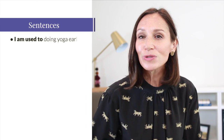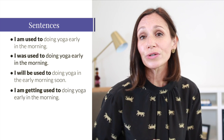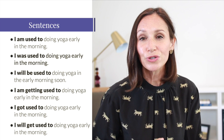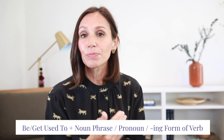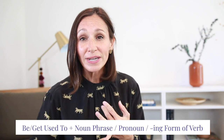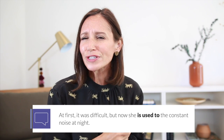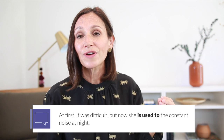Unlike used to, which can only be used in the past form, be used to and get used to can be used in the present, past, and future. For example: I am used to doing yoga early in the morning; I was used to doing yoga; I will be used to doing yoga. And: I'm getting used to doing yoga early in the morning; I got used to doing yoga; I will get used to. They also share a similar grammatical structure — we use be or get in the appropriate tense plus to, followed by a noun phrase, a pronoun, or the -ing form of a verb. For example: she is used to the constant noise at night — be used to followed by a noun phrase.